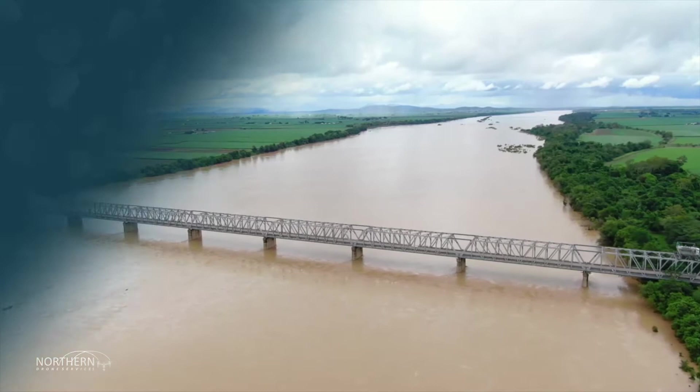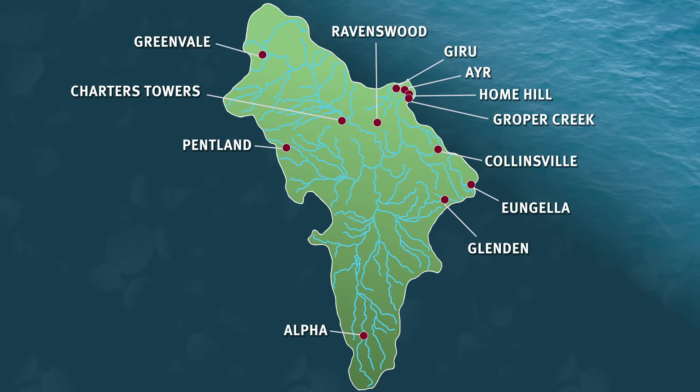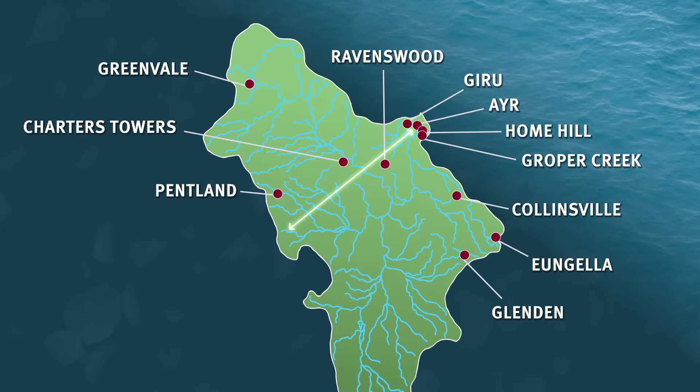The Burdekin and Horton region stretches from the south of Alpha, north to the Atherton Tablelands. It spans from the Great Dividing Range in the west to the east coast, where the catchments discharge to the world-renowned Great Barrier Reef coastal zone.